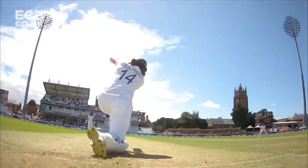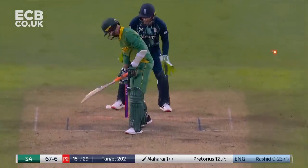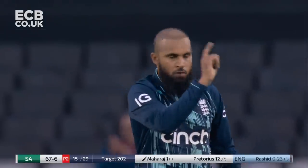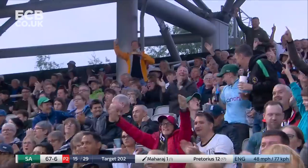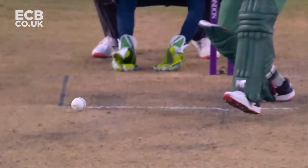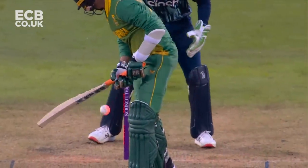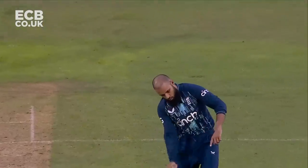Just on that perfect length, drawing a forward push. A minimal adjustment, quite fine. That one just slides on, but slides on to the top of off stump. And that's another wicket down for South Africa. That was the leg spinner — I don't think that was a googly at all, it just slid on.